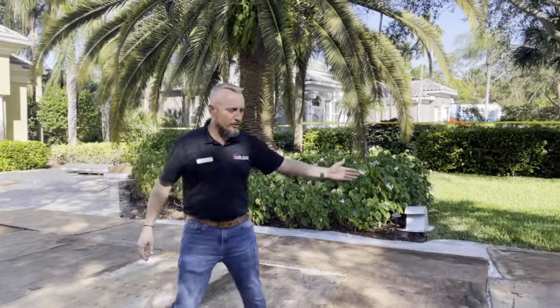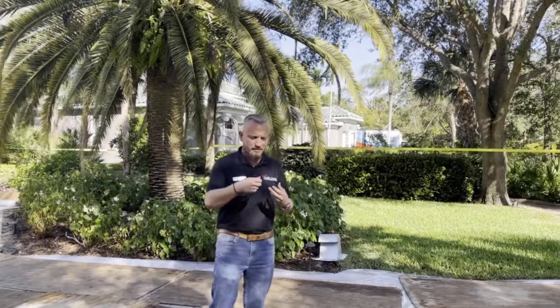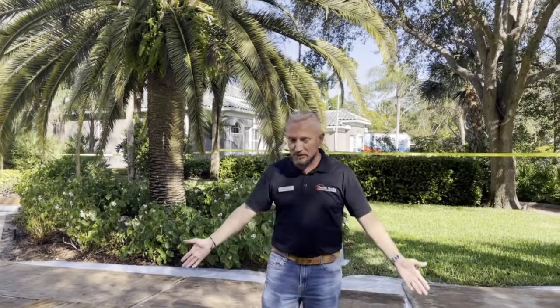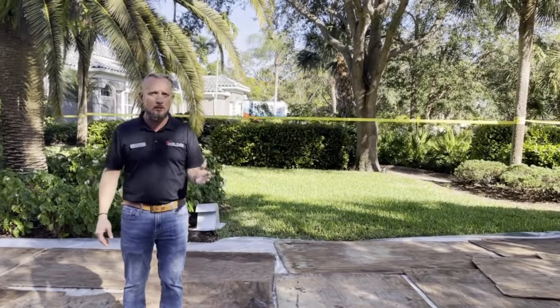I wanted to show you, when you pick the right contractor, this is what you're going to see when you start a job. You'll see plywood on the driveway with plastic underneath. So if anything falls from the truck — some oil, some debris — it's protected. We have our own dump trucks, so we have control of our re-roof process the whole time.